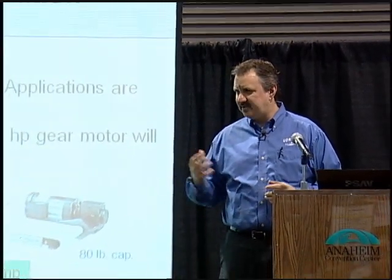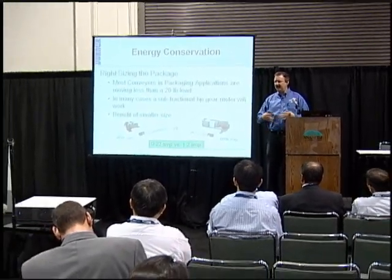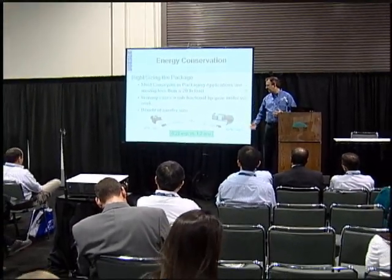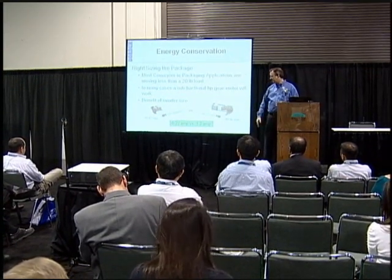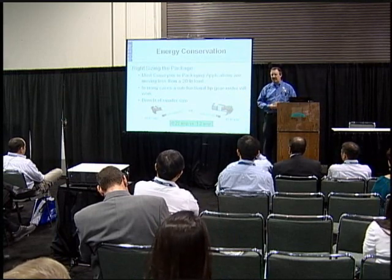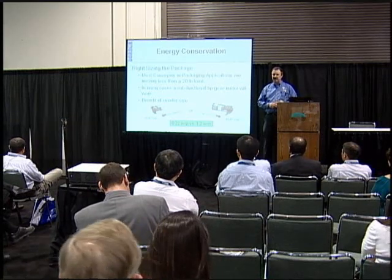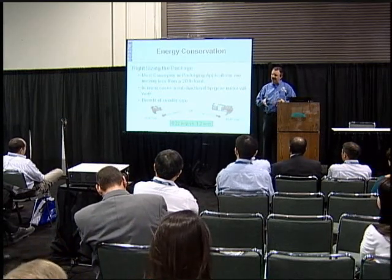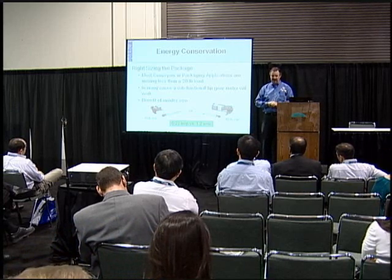Right-sizing the package: most products being moved are very small and light, usually less than 20 pounds. But when you put a half-horsepower or one-horsepower motor on a small conveyor, you have far more carrying capacity than needed. For example, a small conveyor with a small parallel-shaft motor versus a quarter-horsepower right-angle motor — you're talking about 0.22 amp draw versus 1.2 amps. A huge difference when you match the right-size gear motor to the right-size conveyor and load.